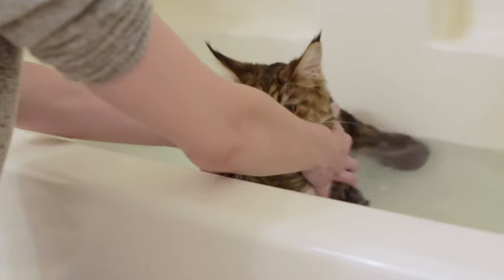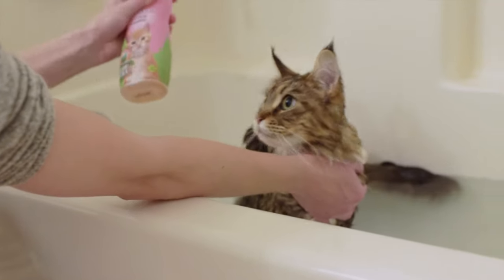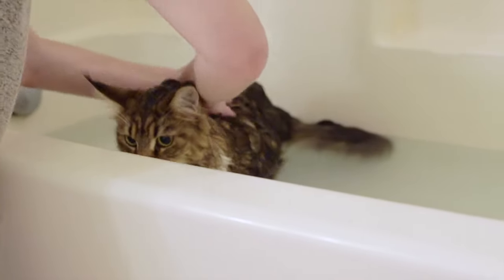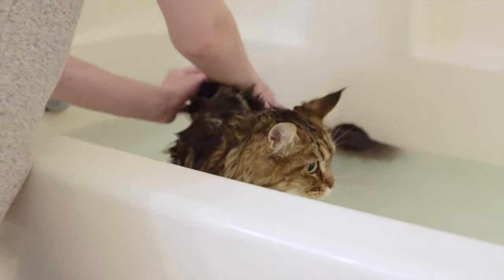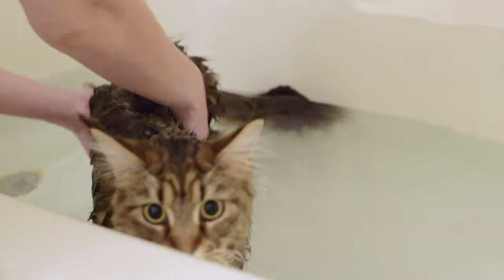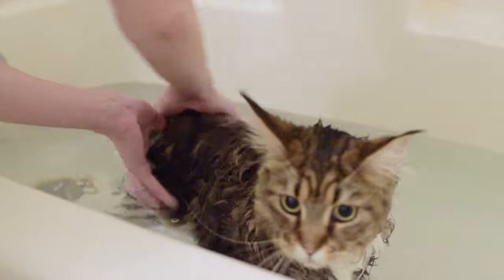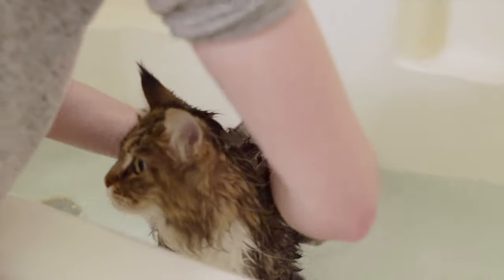Once your cat is all wet, you want to get the shampoo and do this as fast as you possibly can. I'm going to grab the shampoo that's designed for cats and pour some on her back. Then I'm just going to massage it into her fur. Molly has really long fur so I'm probably going to have to do this twice, maybe even three times, just to make sure I get all the different spots of her body. You want to massage it gently — think of how it feels when you massage shampoo into your hair; you don't want to do it too rough for your cat.